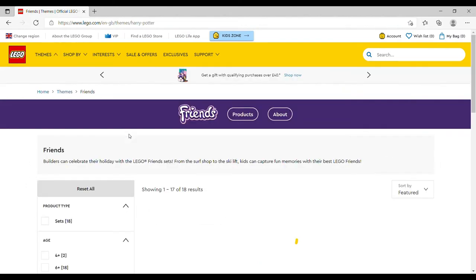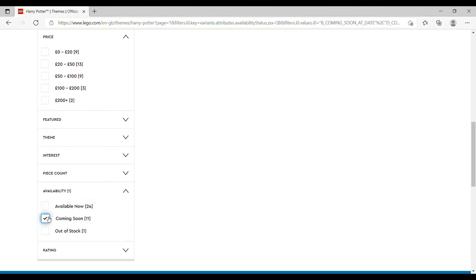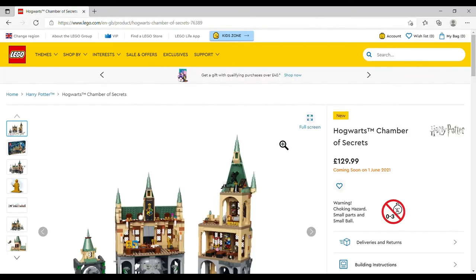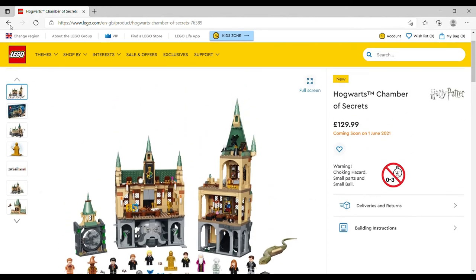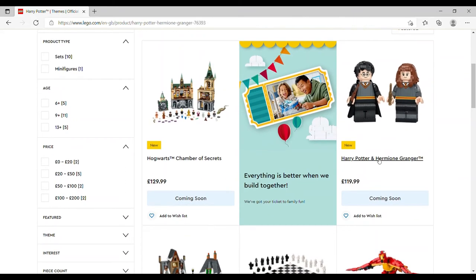Harry Potter — this is what got me back into LEGO — 11 sets coming out, so I'll be as quick as I can. We've got the Hogwarts Chamber of Secrets, £129.99, set number 76389, 1,176 pieces and 11 minifigures including the pixies, a sorting hat, Hedwig, and another owl. I love this set but moving on because I could do a whole 40-minute video just on the Harry Potter releases.